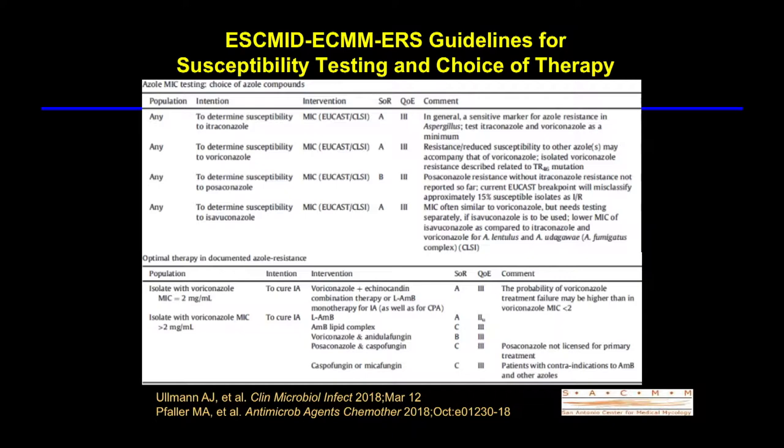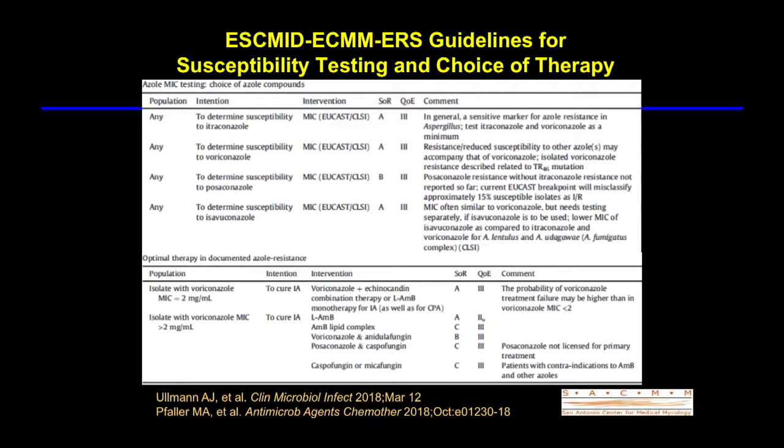The ESMID guidelines suggest that in patients with voriconazole MICs elevated over 2, you would approach those patients differently — at MIC of 2, consider combinations or liposomal therapy, whereas higher than 2, liposomal therapy seems like a more reasonable option.